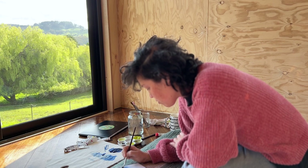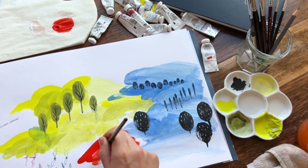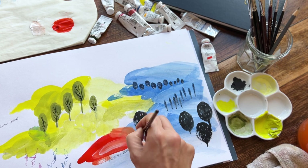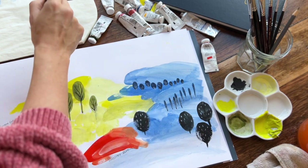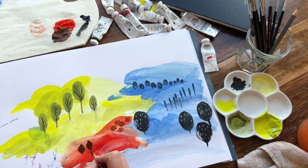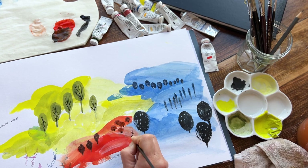Limiting colours works so well for flow, for creative flow, because you don't have to make choices. It really lowers the cognitive load. All you're doing is using the three colours or the one colour that you've got in front of you, and I mix those colours down with either a black or a white and that's it.